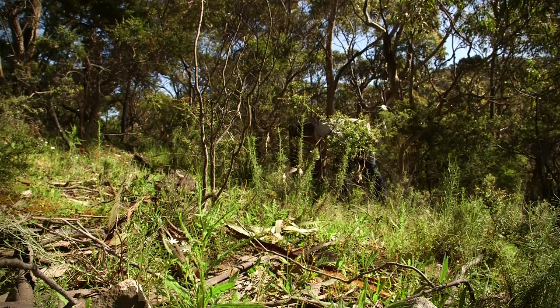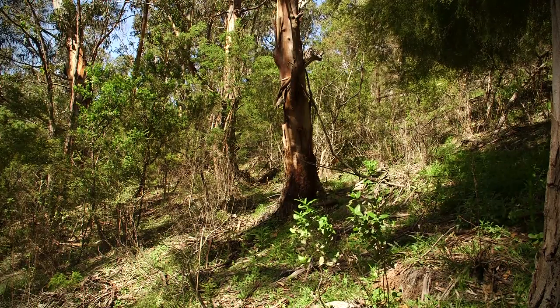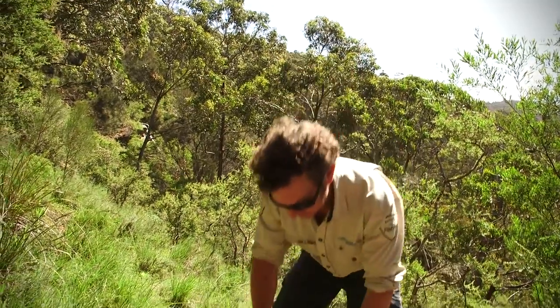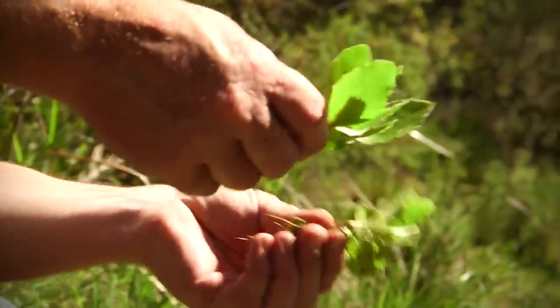This is pretty indicative of the site we've been working on. It was very thick with bone seed and looking through there now, unfortunately I can see two small bone seed. But that's when we continue to follow up — they're relatively easy to sweep through and clean those seedlings out.